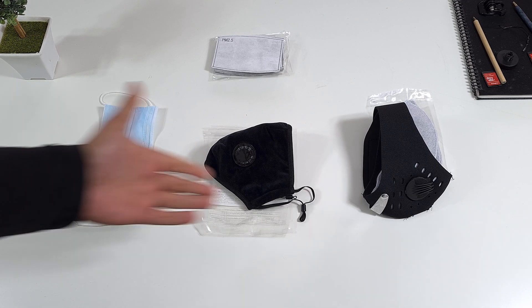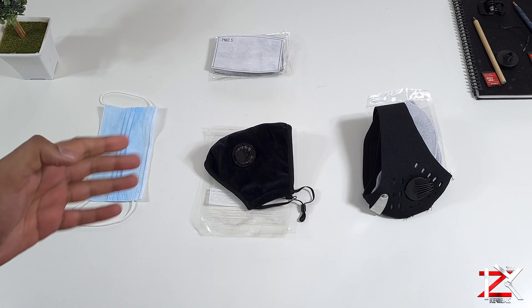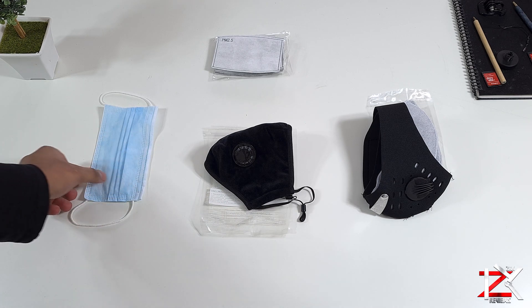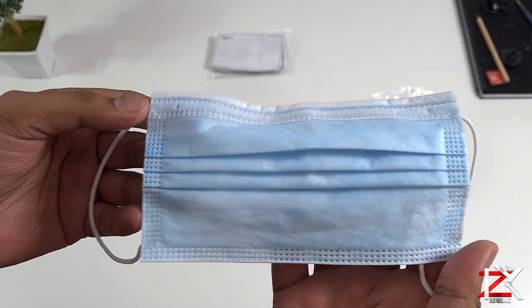Right guys, I have three masks and I wanted to give you my opinions on them and the one that I found comfortable. So the first one is a disposable surgical mask. It's cheap, probably easier to get than any other masks, and has three layers of protection.